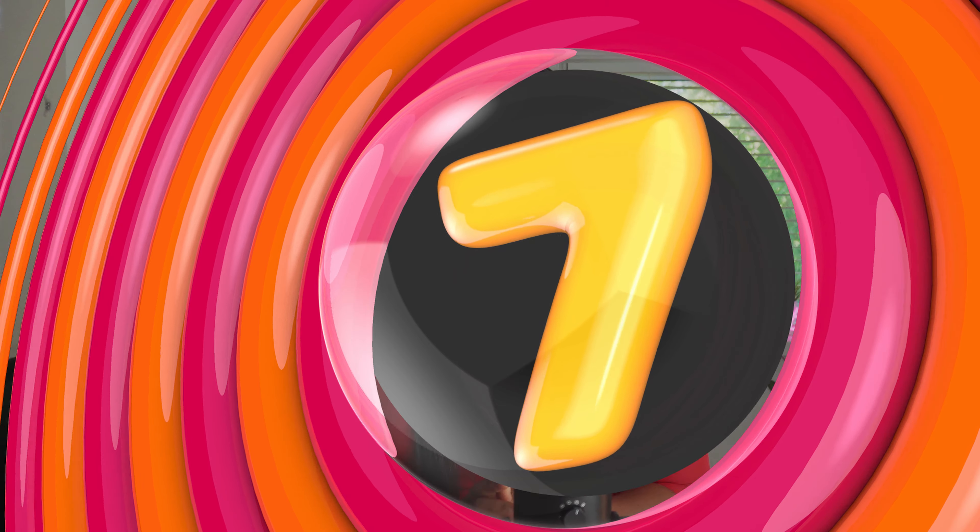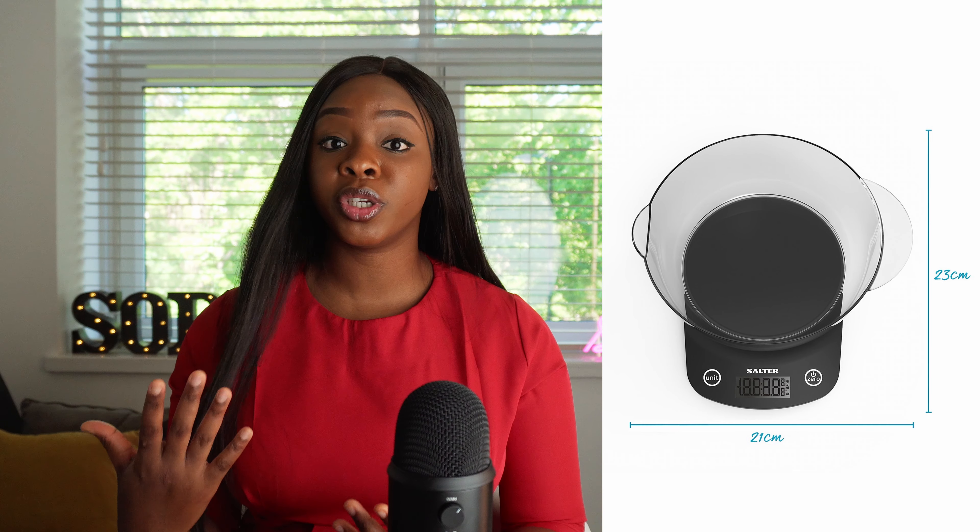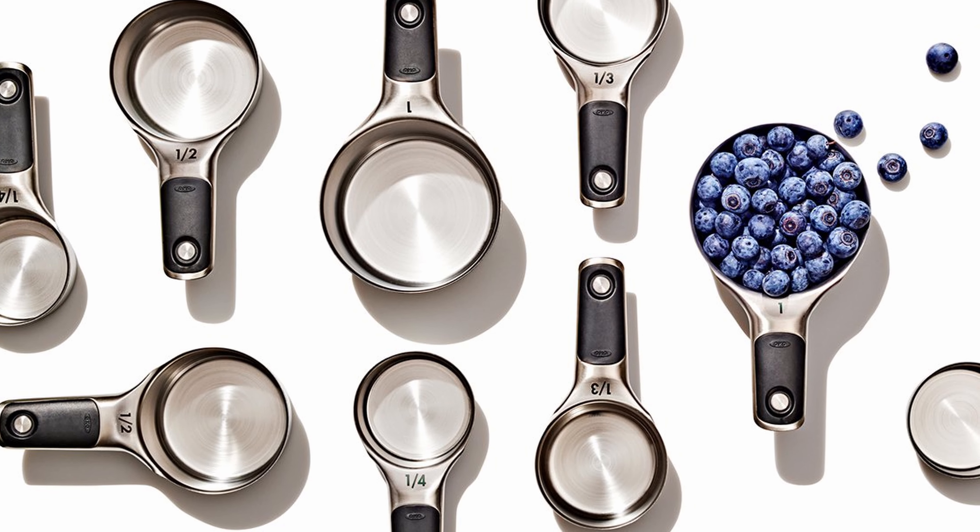Number seven: know your measuring cups and their uses. A lot of people use a scale to bake, and I also use a scale as well as my measuring cup. This measuring cup follows me everywhere — if I have to travel and bake, this measuring cup has to come with me. There are lots of other types of measuring cups and spoons, but this particular type is the one that works for me. I have lots of it in my bakery because if I misplace one, I just buy another.